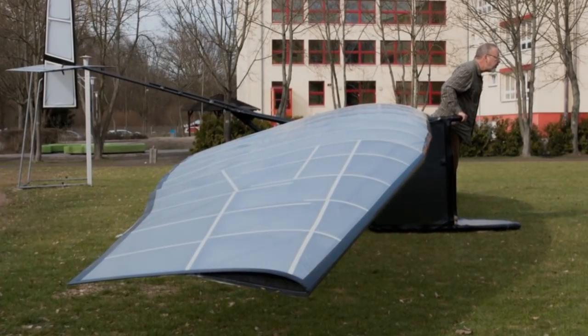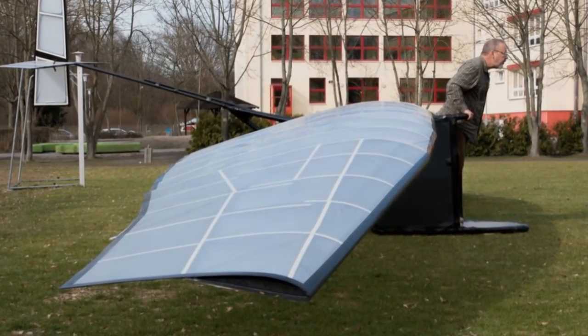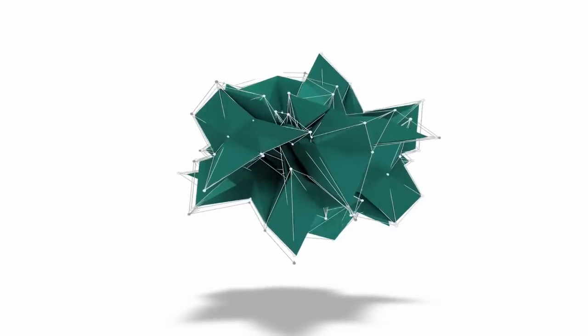Human-powered flight is about as green as it gets. Add that to dreams of reaching the heavens and you get the top eight human-powered aircraft.